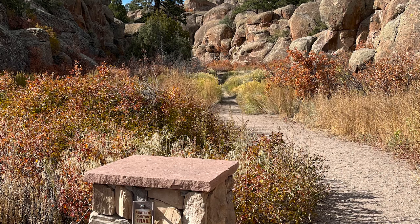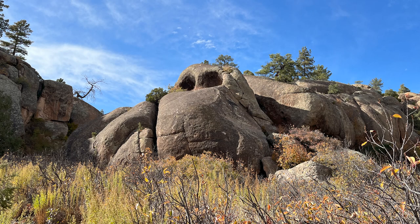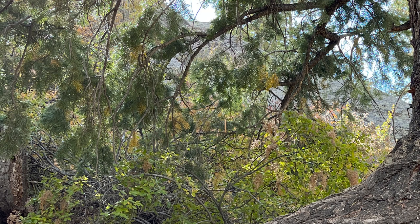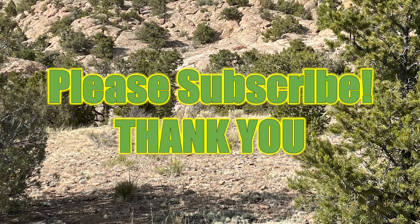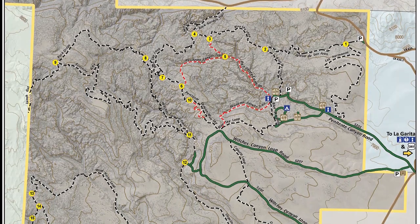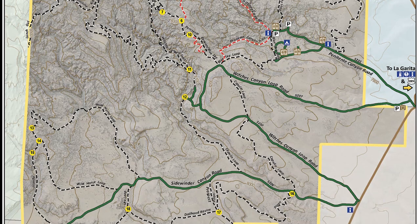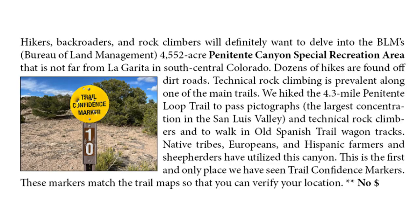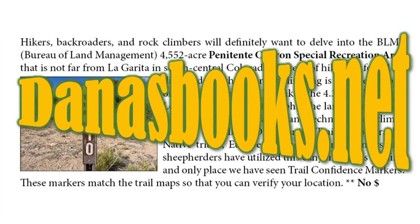On this main trail, you will find beautiful, out-of-this-world rock formations in this incredible canyon. There are lots of lush plants, including choke cherries. You might consider hiking this trail in the early morning or late in the evening. Before we went out there, we went online to try and get some information about the trails — it was a little confusing. Many people talked about how they got lost, which I think is kind of funny because they have these trail confidence markers.